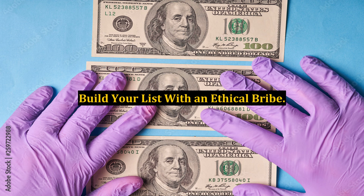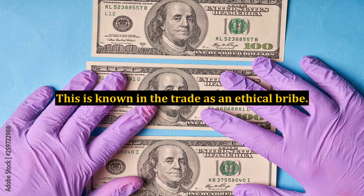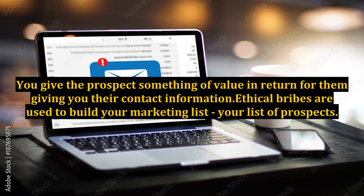Build your list with an ethical bribe. In online sales, marketers use a free giveaway item such as a special report or short ebook to induce prospects to give the marketer their name and email address. This is known in the trade as an ethical bribe. You give the prospect something of value in return for them giving you their contact information.